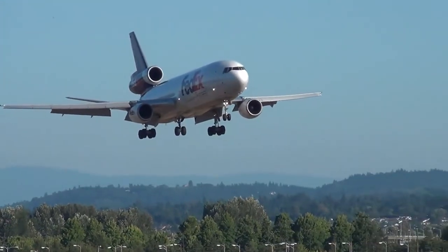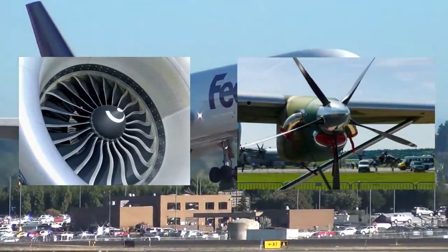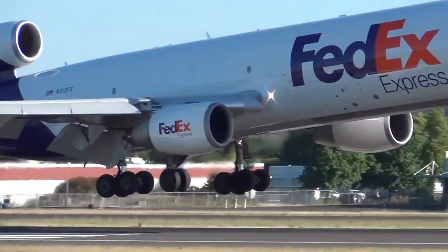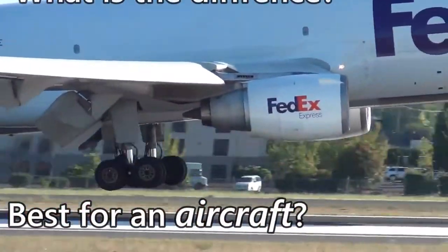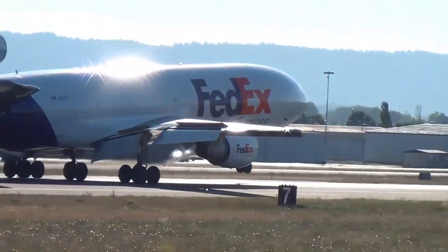When we talk about aircraft engines, we have two types: the first being jet engine, and the second one being turboprop engine. What is the difference? What is the best choice for an airline? This will all be explained in the video, so keep watching till the end.